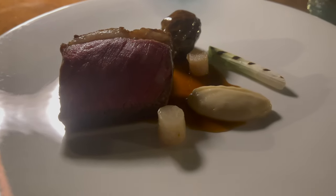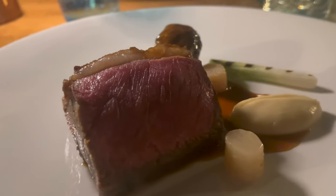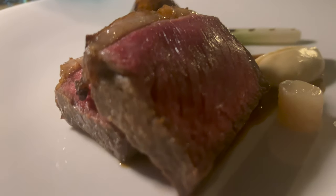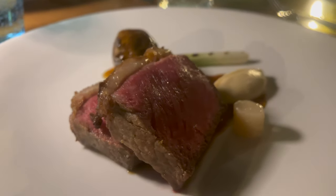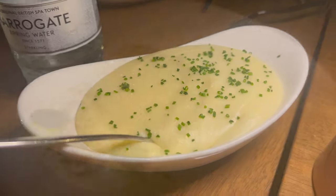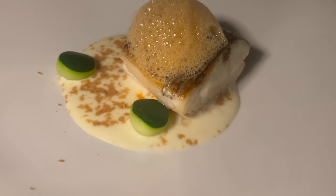Now onto mains. The first main we ordered was the beef sirloin, which was cooked just the way I like it and served with a side dish of delicious mashed potatoes — this was probably my favorite dish. However, we also went for the lime colt fish, which was also great, but it was a bit of a lighter offering than the beef.